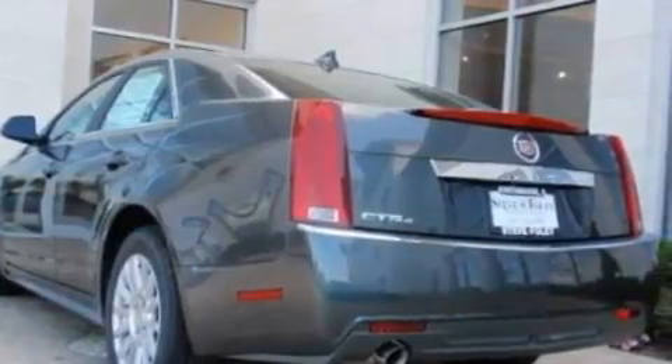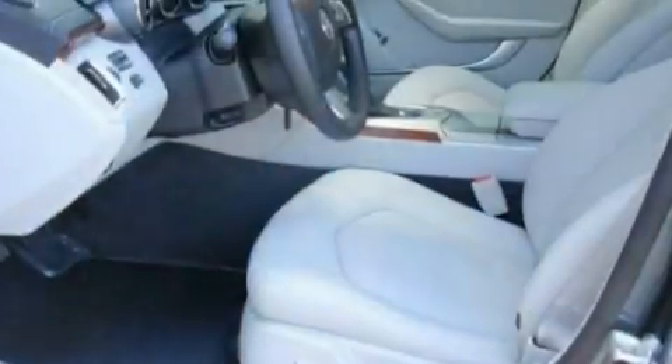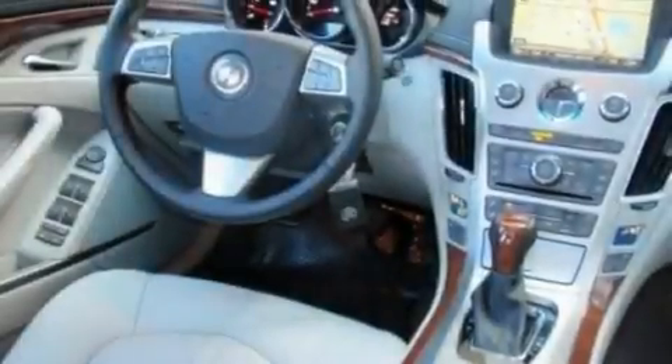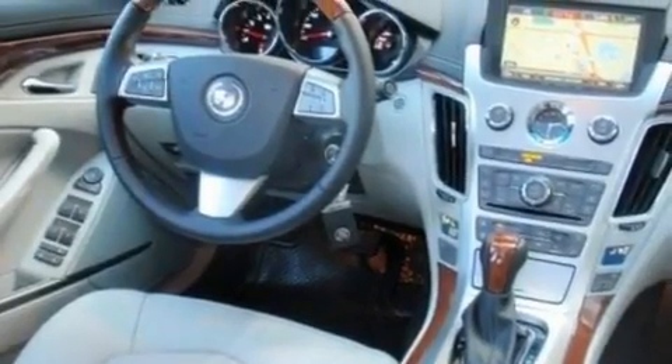Its top features include memory settings for the driver's seat positions, so you can recall your favorite position with the push of one button, a sunroof, a navigation system, a DVD player, leather seats, performance tires, aluminum wheels, a low-tire pressure indicator, heated front seats, and this vehicle has fewer than 3,000 miles on the odometer.